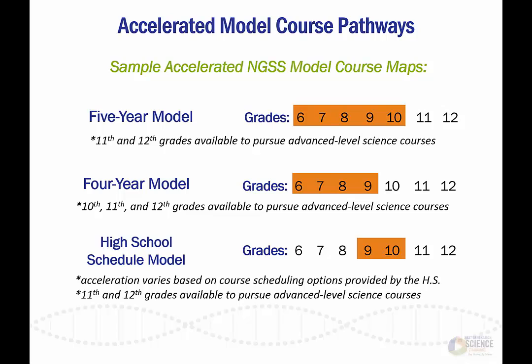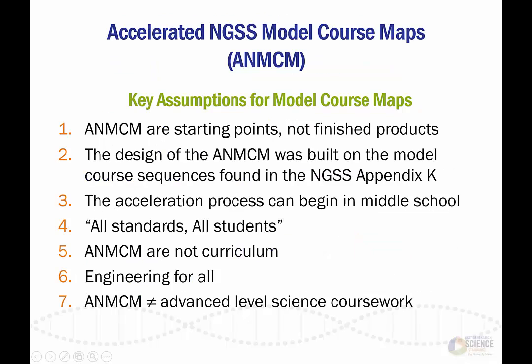It's important to remember the five-year, four-year, and high school model course maps are only examples of accelerated pathways. They are not offered as finished products. Further, it is essential to understand the seven key assumptions that were involved in creating the model course maps. For more details on each key assumption, please read the full Accelerated Model Course Pathways document.